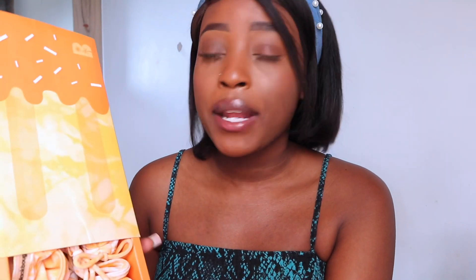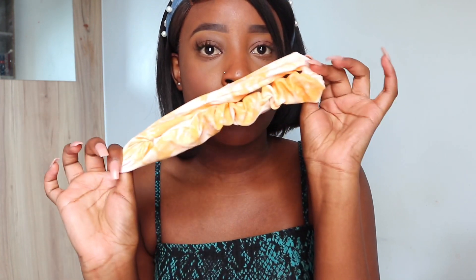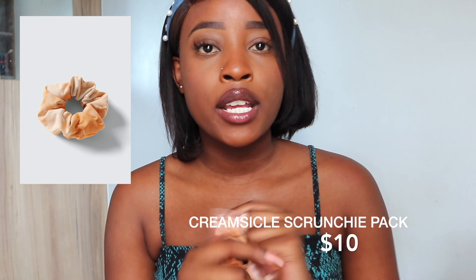It looks like a popsicle! One thing I love is when companies put effort into the smallest details — the clothes smell good, the fabric is good, they really paid attention to the details and you're going to be getting your money's worth. So this is what's inside the package. They also sent me the Creamsicle scrunchie. I'll put the prices somewhere on screen and link all the products in the description box below so you guys can check them out.